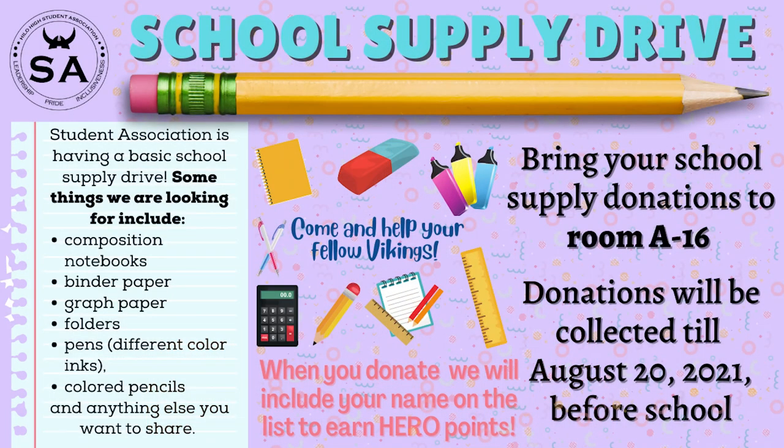Thank you. The back-to-school supply drive — do you have extra school supplies you would like to share with your classmates? The Student Association is having a school supply drive, and has some things we're looking for, including composition notebooks, binder paper, graph paper, holders, pens — make sure it's different colored inks — and colored pencils, and anything else you also want to share. Bring school supply donations to room A16 for the Hilo High School back-to-school supply drive. Donations will be collected until August 20th, 2021, before school. Come and help your fellow Vikings.